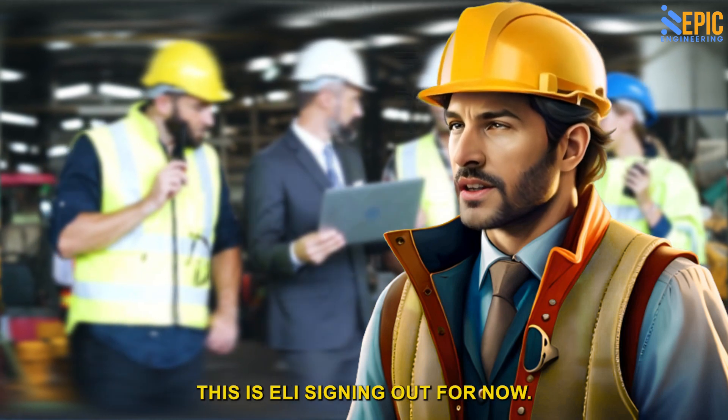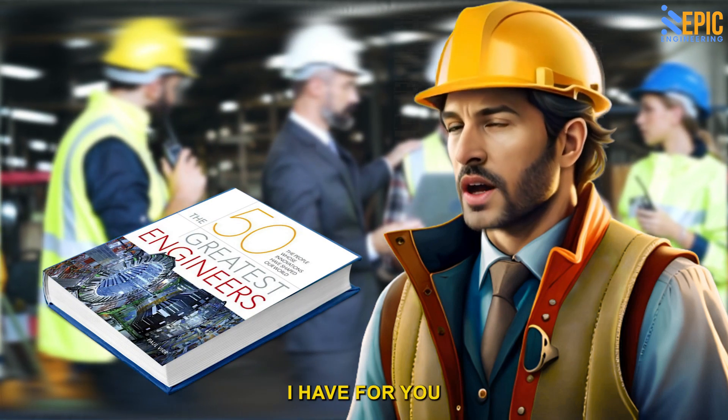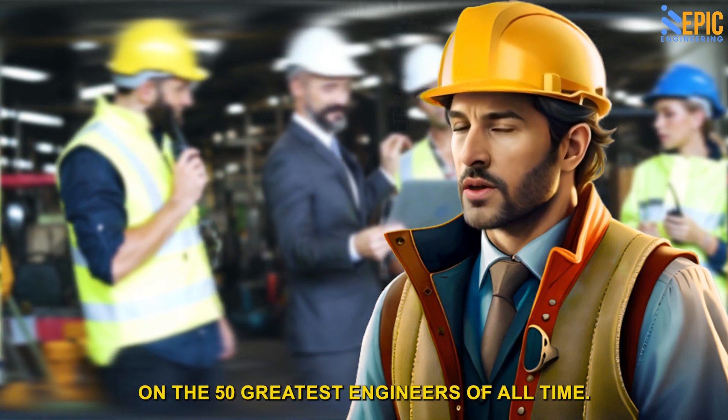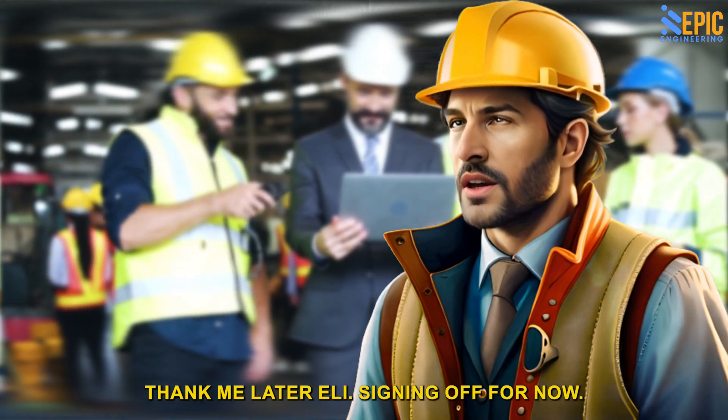This is Eli signing out. Don't forget to grab the free Audible book on the 50 greatest engineers of all time — check the link in the first comment below.